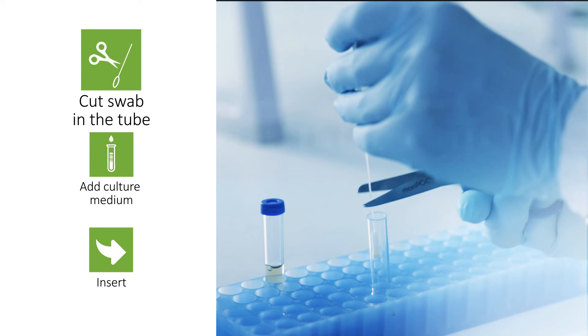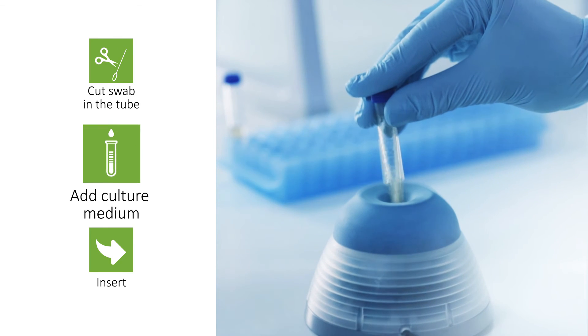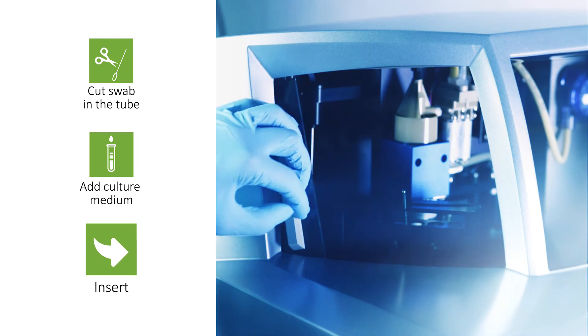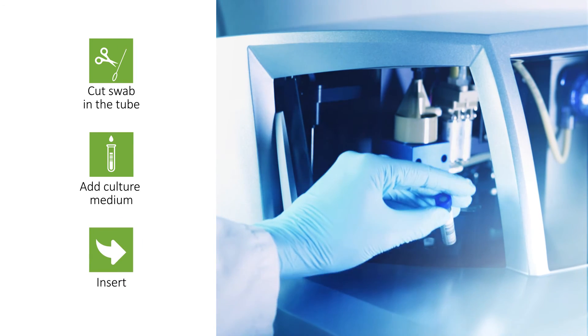First, cut the swab into a tube. Second, add the culture media. And third, insert the tube into the study analyzer for automated analysis and reporting.